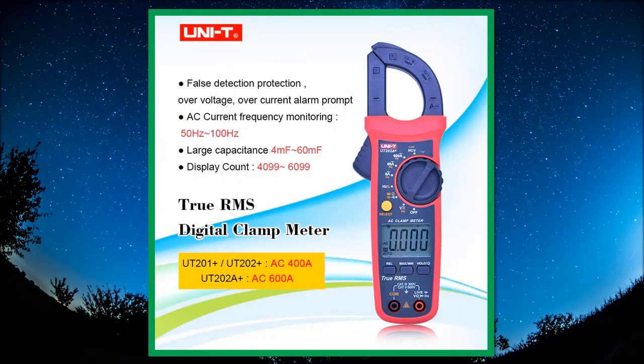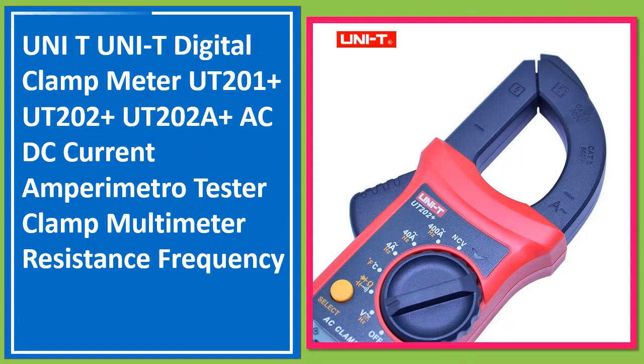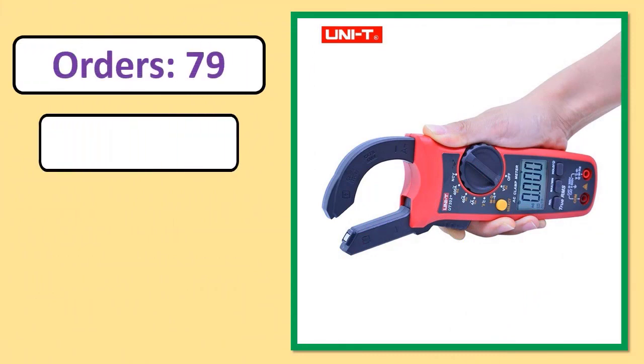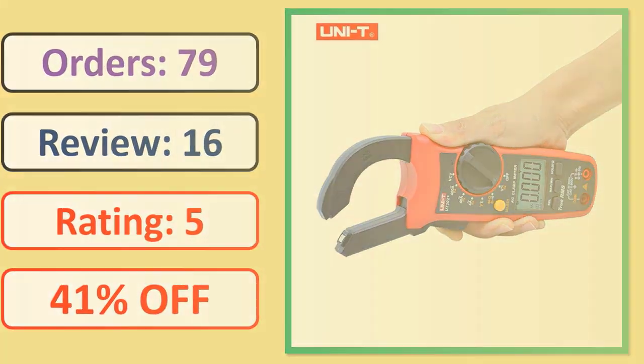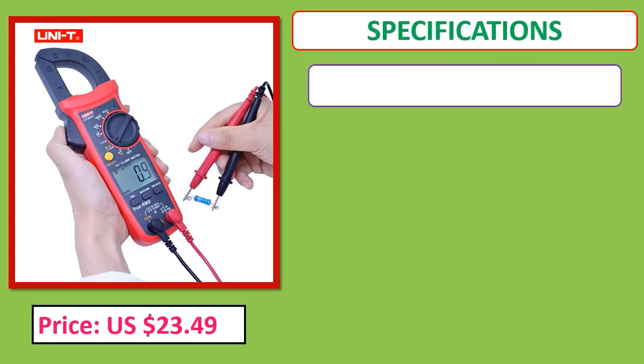Number 1: UNI-T Digital Clamp Meter — models UT201 Plus, UT202 Plus, UT202A Plus. AC/DC current amperimetric tester, clamp multimeter, resistance, frequency. Orders, review rating, percent off, price, and specifications.